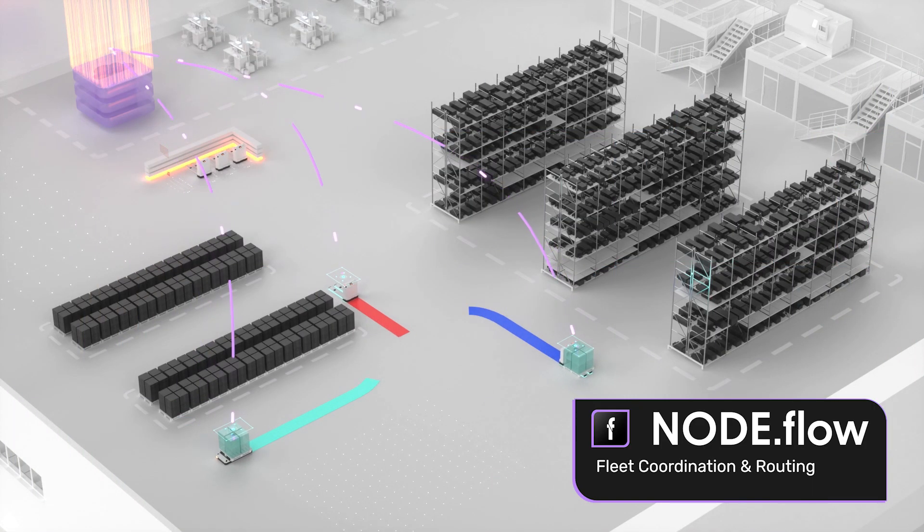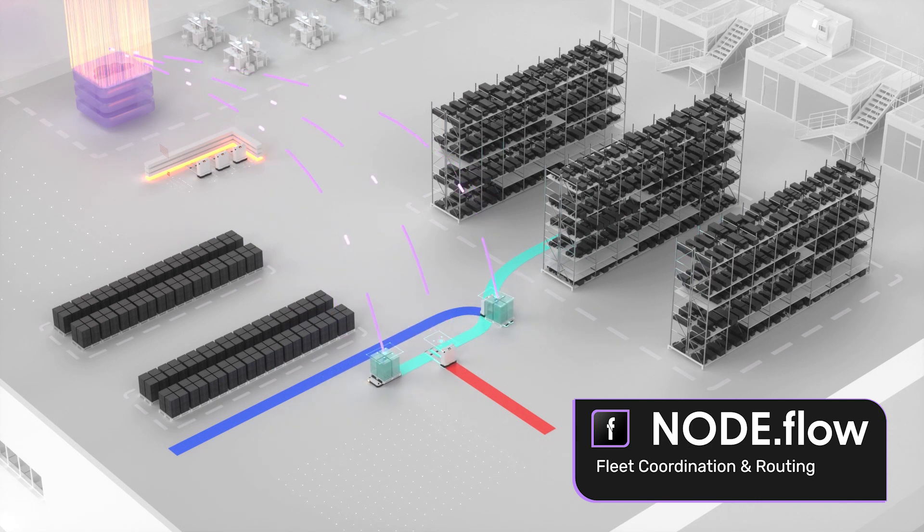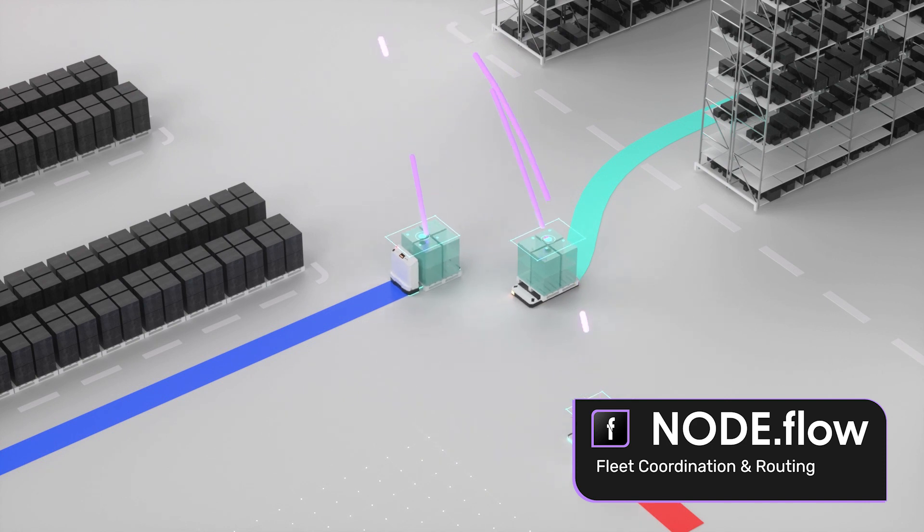To enable seamless operation within a fleet of mobile robots, NodeFlow provides a combination of centralized and decentralized traffic coordination and collaborative path planning capabilities.